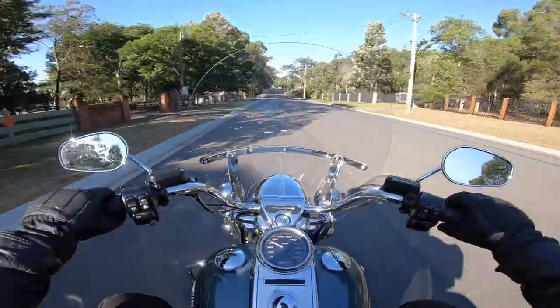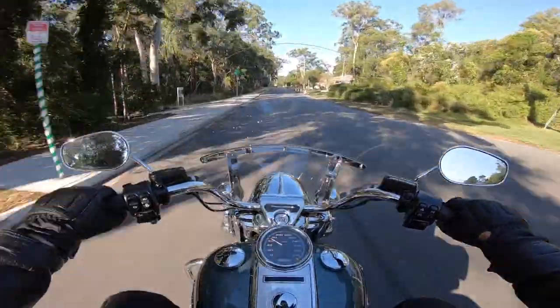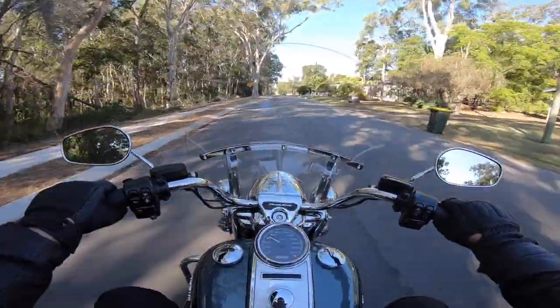Anyway, you can read about this motorcycle and get the full test and report in issue 171 of Heavy Duty Magazine.